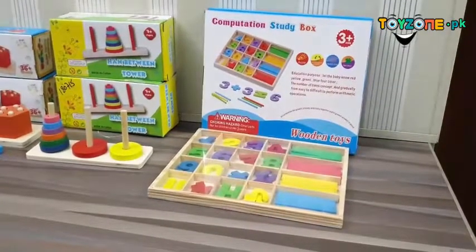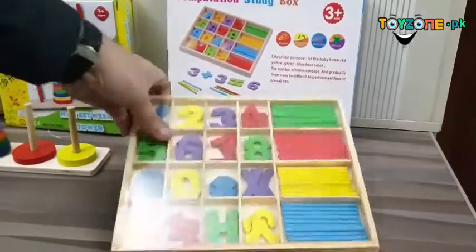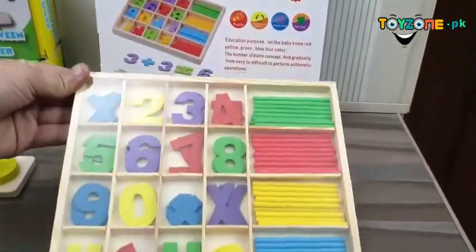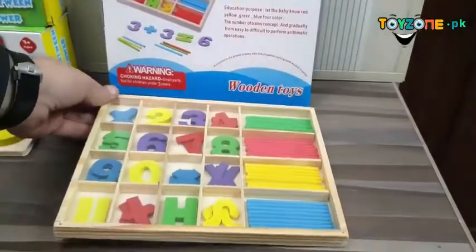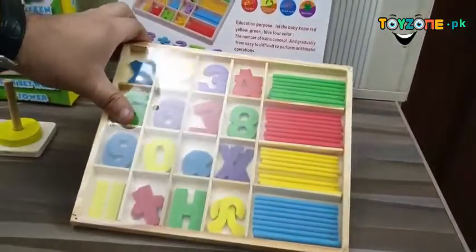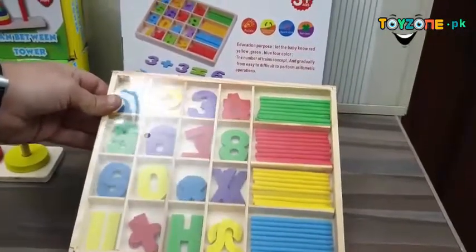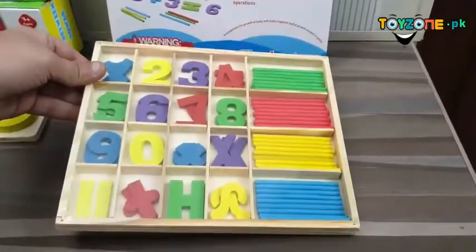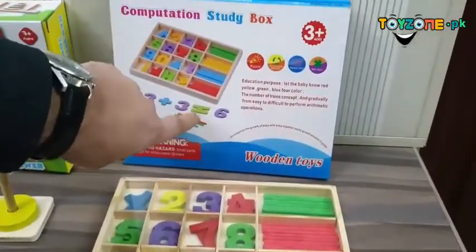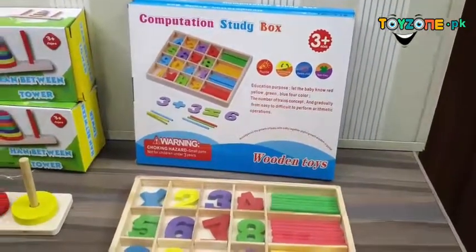First of all, we have a computation study box which is recommended for 3 plus age. It features different alphabets and a numeric game which can be used for educational purposes. It also helps with children's color identification — blue, yellow, red, green. And with this, you can make easy calculations like 3 plus 3 equals 6 for your kids.